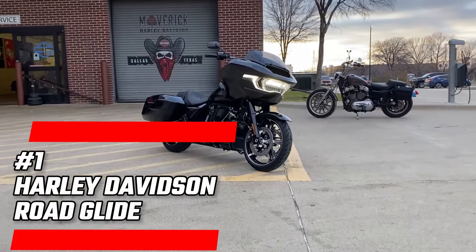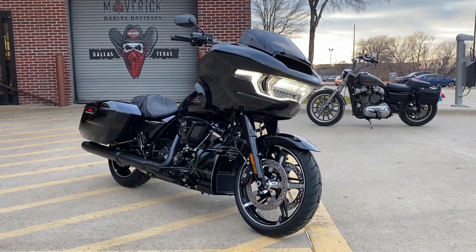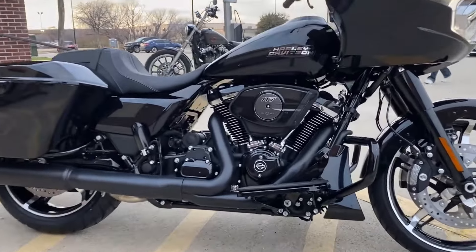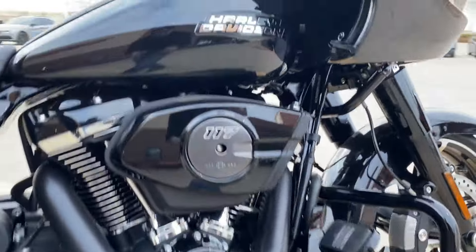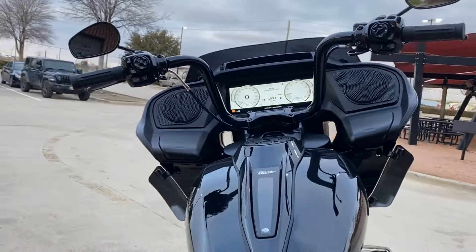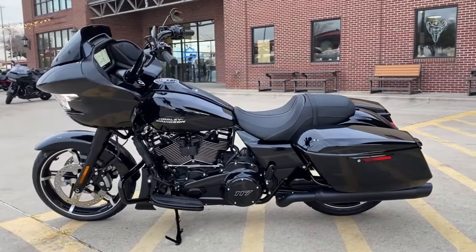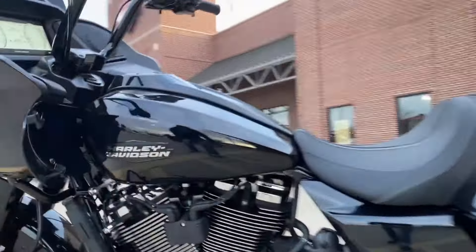Number 1: Harley-Davidson Road Glide. At the top of our list, the Road Glide is an iconic bagger and a symbol of freedom and adventure. The powerful Milwaukee-Eight engine roars to life, delivering an exhilarating ride that makes every journey unforgettable. The Road Glide is customizable, allowing you to make it truly your own — from its distinctive style to its comfortable seating and advanced technology, it's a favorite among bagger enthusiasts. With the Road Glide, you're not just riding; you're part of a legacy, a community of riders who understand that the journey is just as important as the destination.